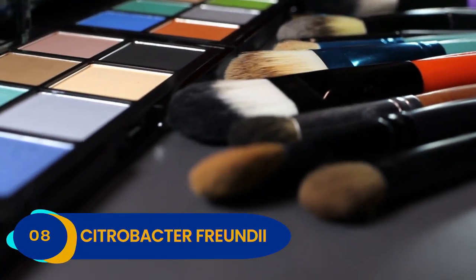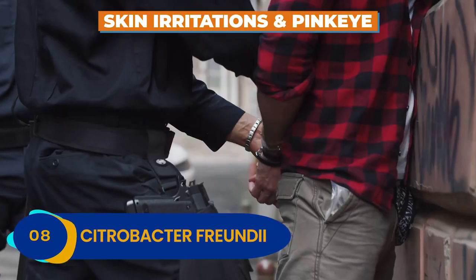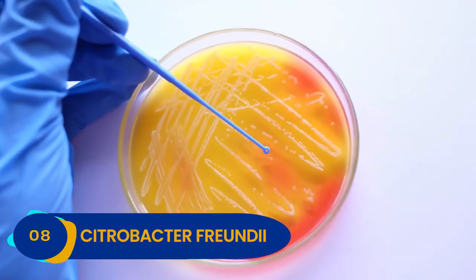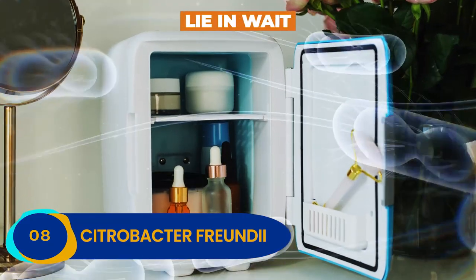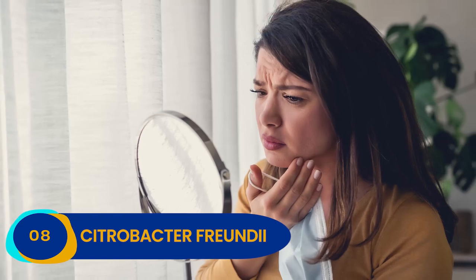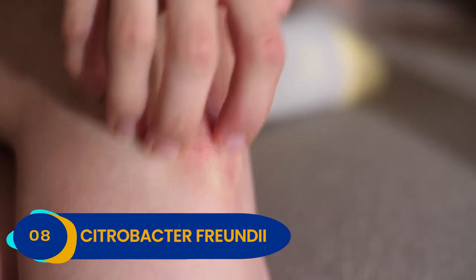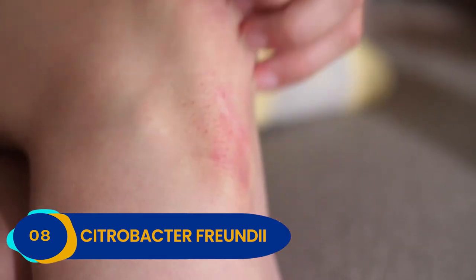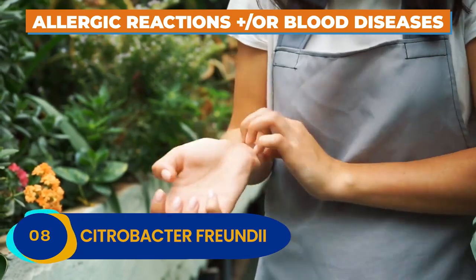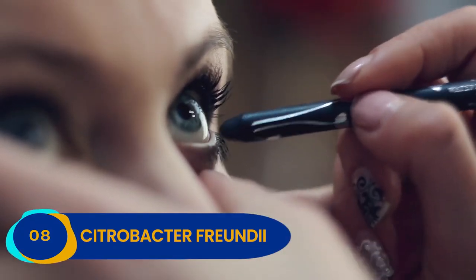Contaminated products can cause all sorts of skin irritations and pink eye. The culprit? Citrobacter freundii — a less-than-glam little microbe that loves to lie in wait inside your makeup bag. Get this bacteria in your eyes and you will undoubtedly notice. Ingest it and you might have an even worse problem on your hands, ranging from allergic reactions to blood diseases. If you didn't have a reason to wash those filthy brushes, you do now.